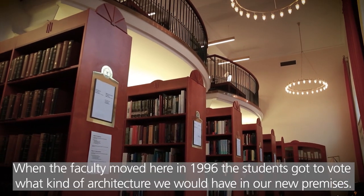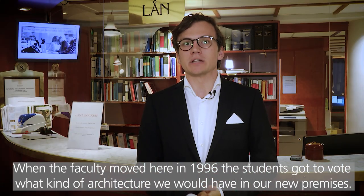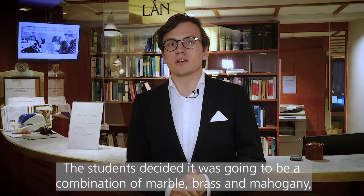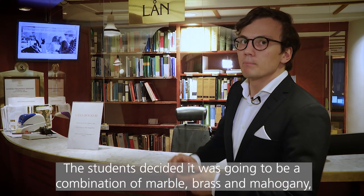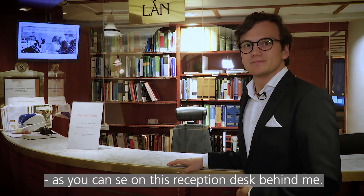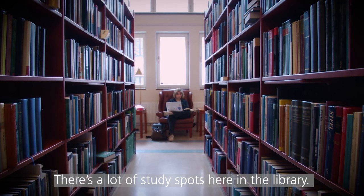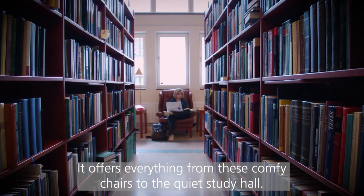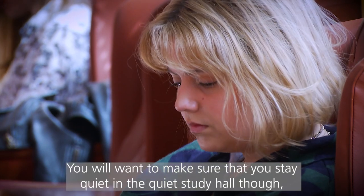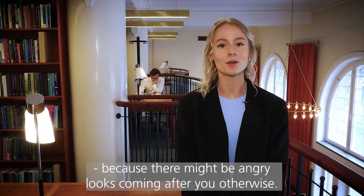When the faculty moved here in 1996, the students actually got to vote on what kind of architecture we would have in our new premises. The students decided it would be a combination of marble, brass, and mahogany, as you can see on this reception desk behind me. There's a lot of study spots here in the library. It offers everything from these comfy chairs to the quiet study hall. You will want to make sure that you're quiet in the quiet study hall though, because there might be angry looks coming after you otherwise.